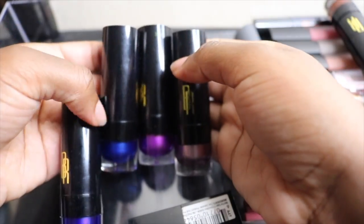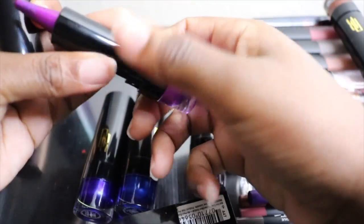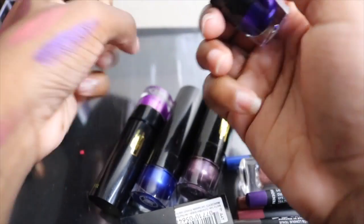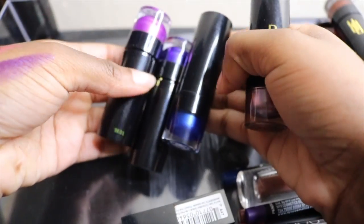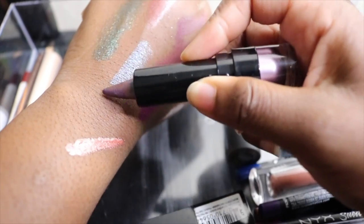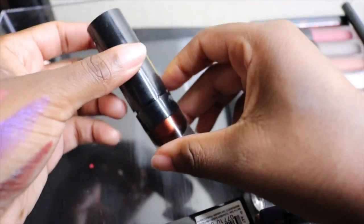I bought all of these Black Radiance lip toppers on a whim because they were on sale — I really need to stop doing that. There's a purple one and a blue one; they're not that different from each other. I'm going to get rid of most of them, but I'm keeping one because it's a really cute, glittery topper. The others I didn't like, so those are going.